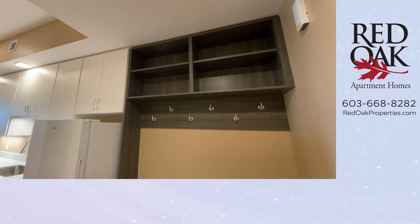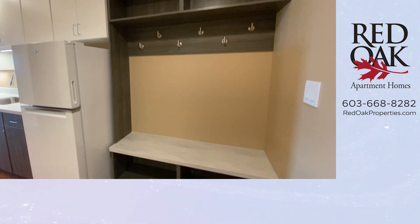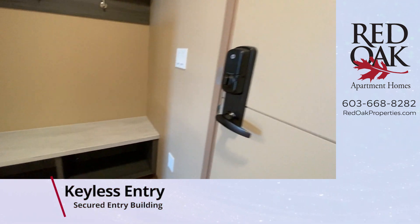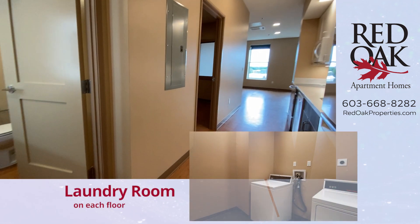Let's take a look at this built-in here — coat rack, place for baskets, take your shoes off, sit right there. This is keyless entry, and it is a secured entry building. Laundry room on each floor.